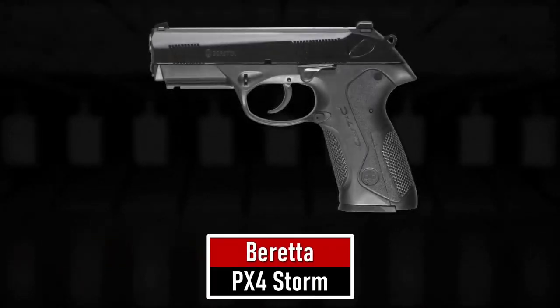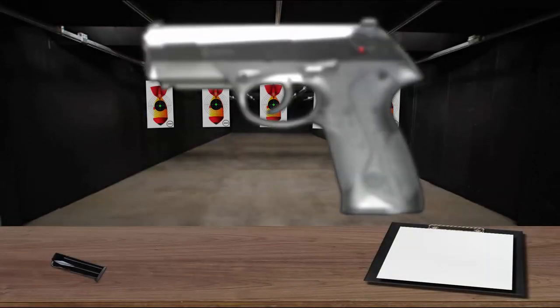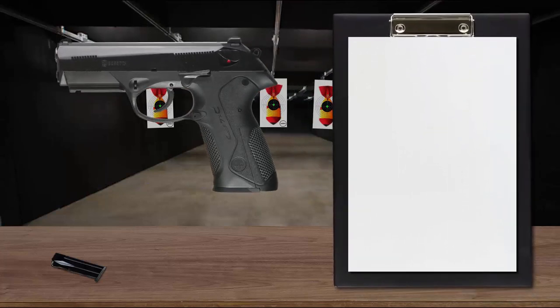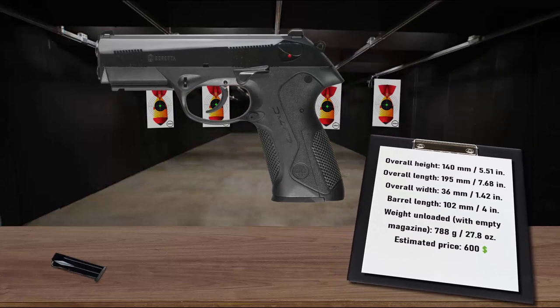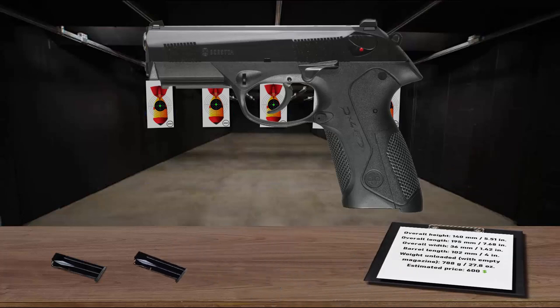Number 8 is the Beretta PX4 Storm, designed to meet the most stringent military standards of durability. The PX4 has been reported to fire well over 150,000 rounds with zero part breakages. The lines of the pistol are snag-free, making unholstering and reholstering easy and fluid, while the trigger guard is rounded to facilitate the correct position of the supporting hand. The pistol may be adapted to different hand sizes thanks to a modular design with interchangeable back straps, and it feeds from 17-round magazines.